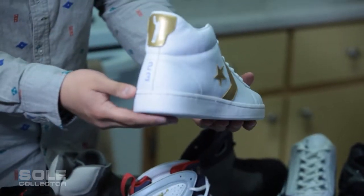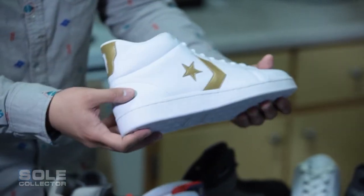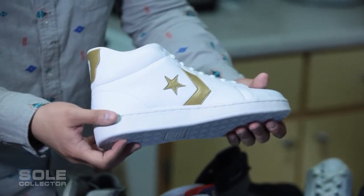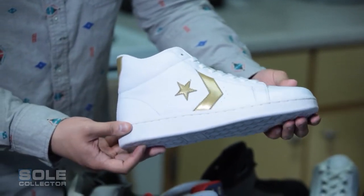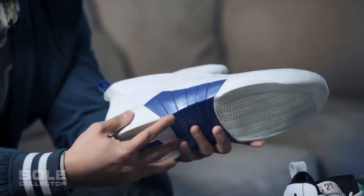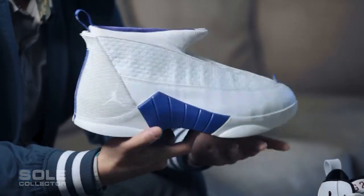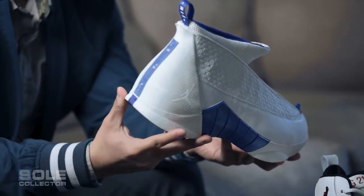This is a Defining Moments Converse sample — it was supposed to be in the original Defining Moments package with him, but they canceled the shoe and it was just the 11 and the 6. This was the very first PE I ever purchased — it's a Jordan 15 home colorway made for Michael Finley when he played for the Dallas Mavericks.